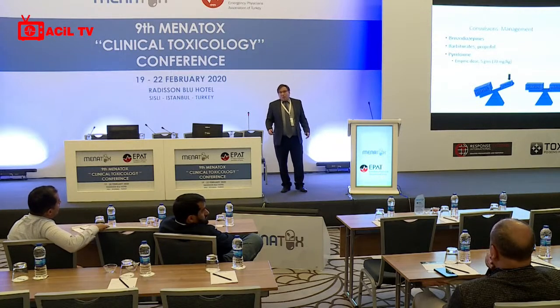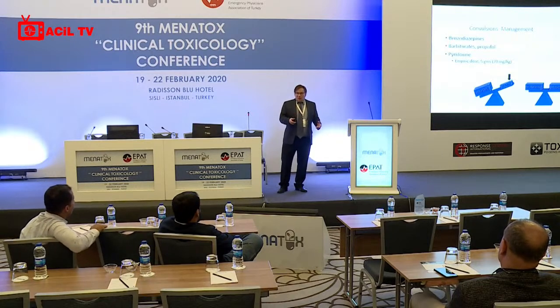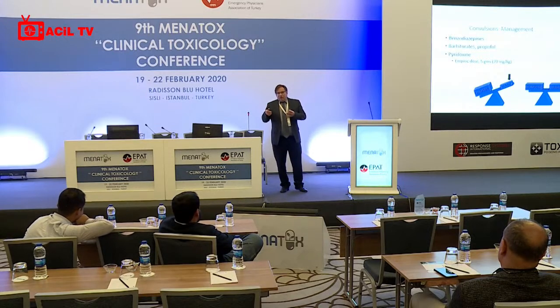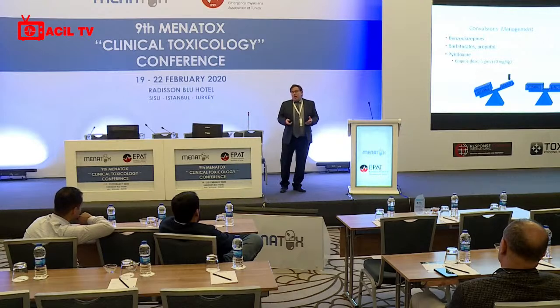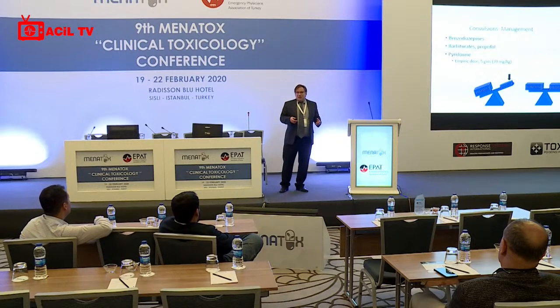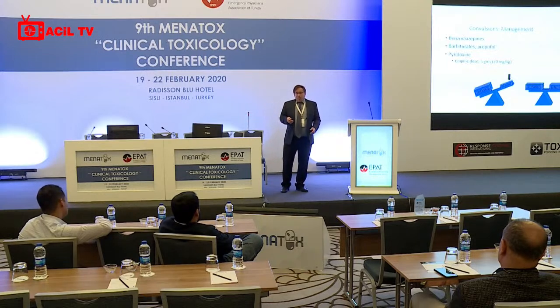Management of chemical-induced convulsions requires sedation — not physical restraints and not stimulants. The first-line approach is benzodiazepines, which work much of the time but not always. Other options include barbiturates or propofol. One of the major advances in toxicology over the last 30 years is recognizing the critical importance of chemically sedating agitated or seizing patients rather than relying on physical restraints alone.